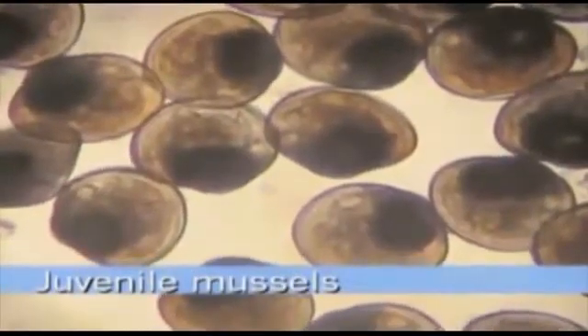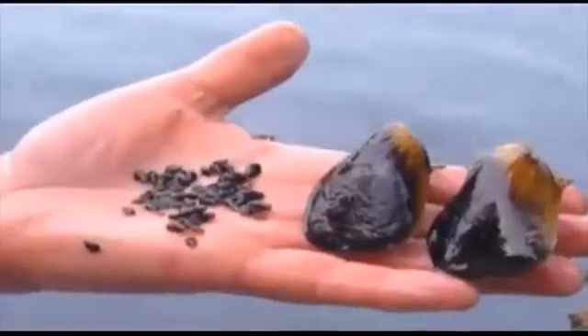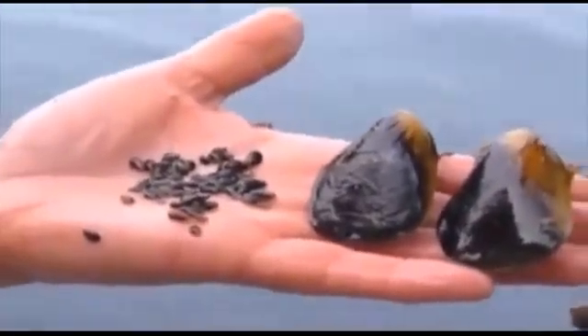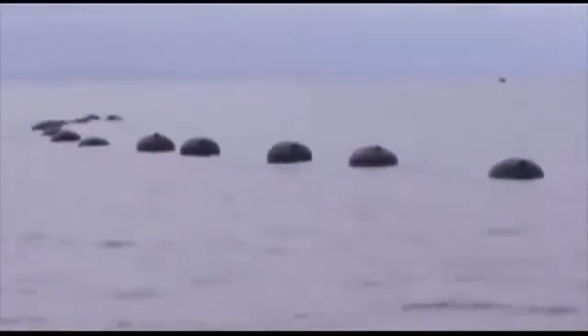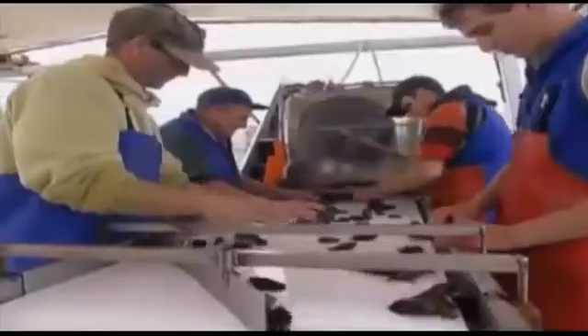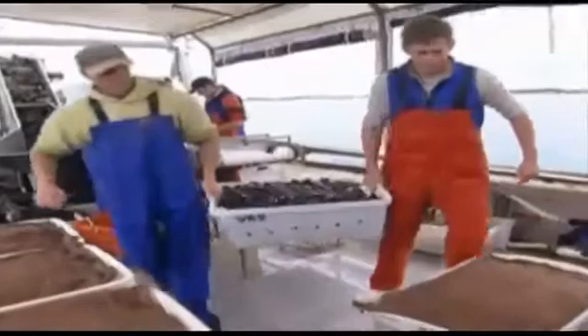One of the main problems faced by Victorian mussel farmers currently is the lack of wild juvenile mussels, also known as spat. Spat are normally collected on settlement ropes and grown to market size in aquaculture reserves within Port Phillip Bay and Western Port. Without sufficient wild spat, farmers have little to grow on their ropes, which threatens their livelihoods and that of their local communities.